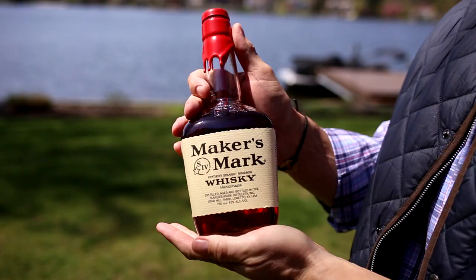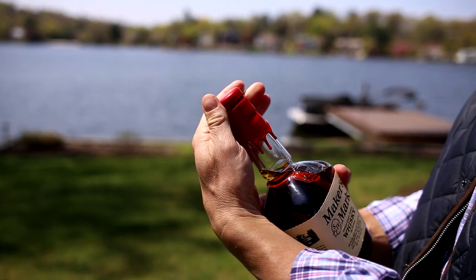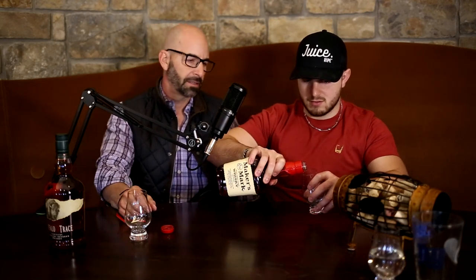Maker's Mark — look at this. This in itself is worth buying a bottle just to be able to peel this off. Each one of these is hand-dipped to preserve the spirit inside. Classic Maker's Mark — red wax. It's awesome.